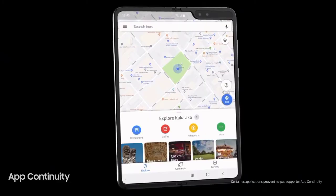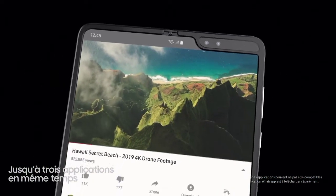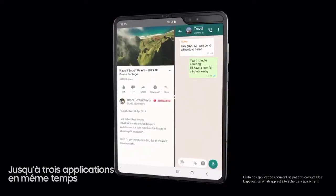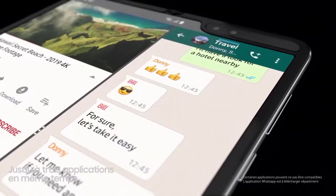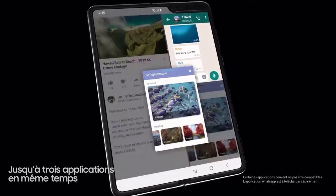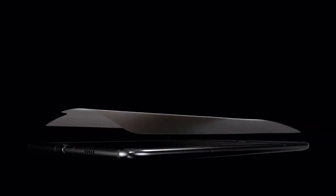According to ETNews and display analyst Ross Young, Samsung has developed new tech that will make the Galaxy Z Fold 4 both slimmer and lighter than its predecessor. It will also improve battery life while providing a brighter display at the same time. How are they doing it? By removing the polarizer from the flexible OLED on the Z Fold 4.